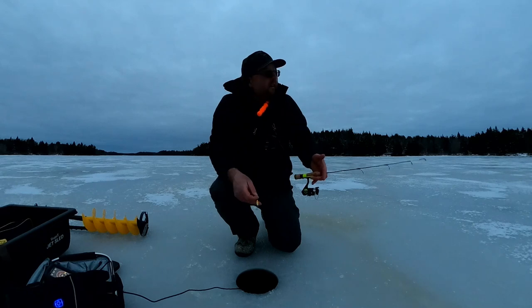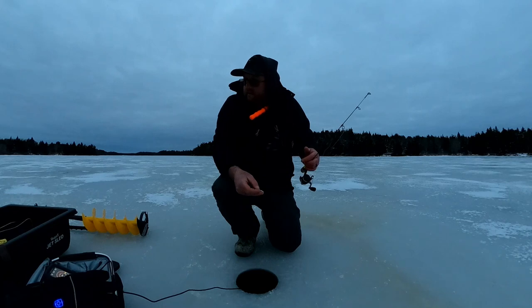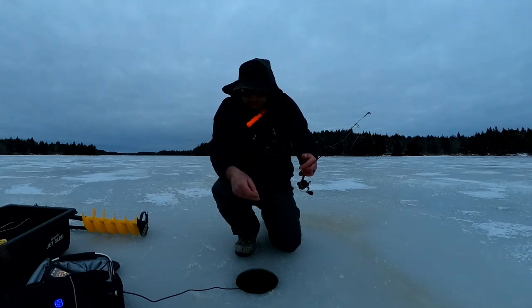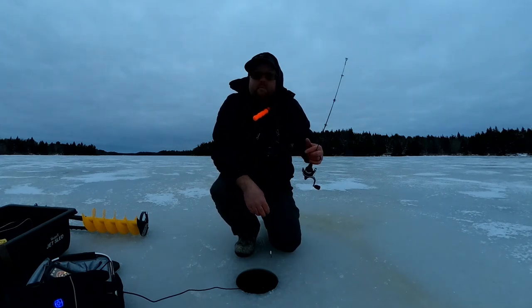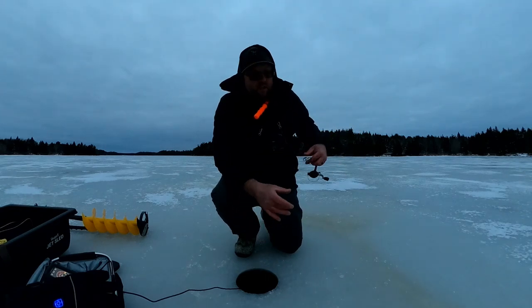I didn't get skunked. It's my first time fishing this Rocky Lake in Whiting, Maine. There's still a fish hanging out down there — might be that pickerel I just released. But I'm going to pack up, head home, get some dinner, and spend some time with the family.